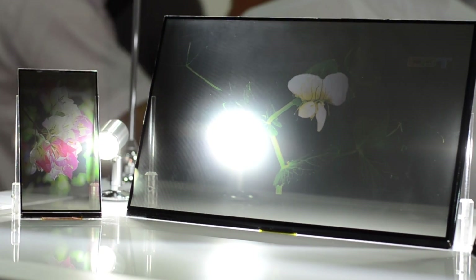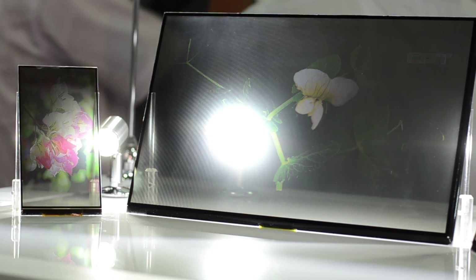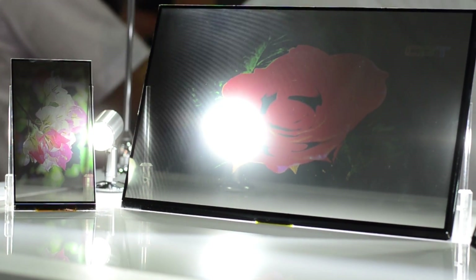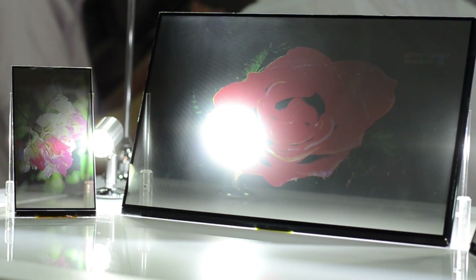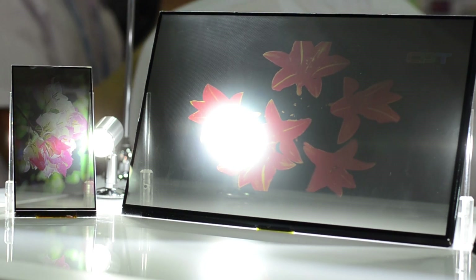Down at CPT, we have a few different transparent displays for portable devices. The 4.7-inch on the left there is aimed at smartphones, we have an 11.4-inch, and there's also a 9-inch tablet. These will need a mechanical casing, some sort of support system around them.